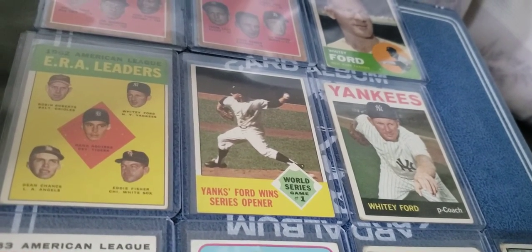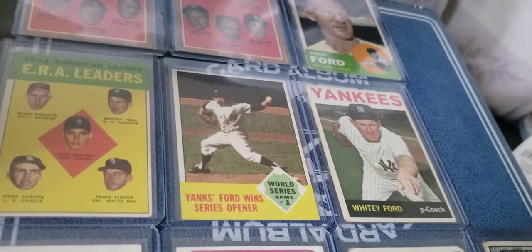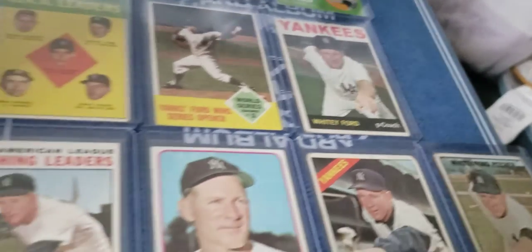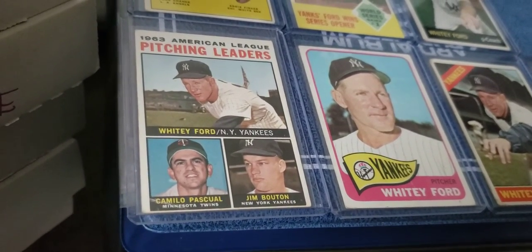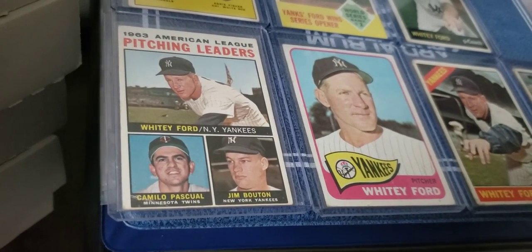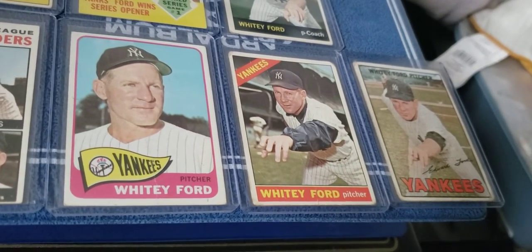And when he wins the series opener — game one of the World Series — there's a little action card right there. He has a '64 base card, then he has a 1963 pitching leaders card where, as you can see, he is the leader right there, along with Camilo Pascual and Jim Bouton.